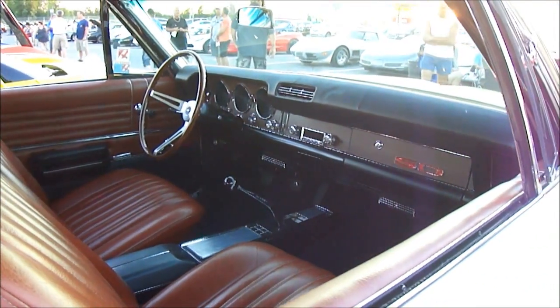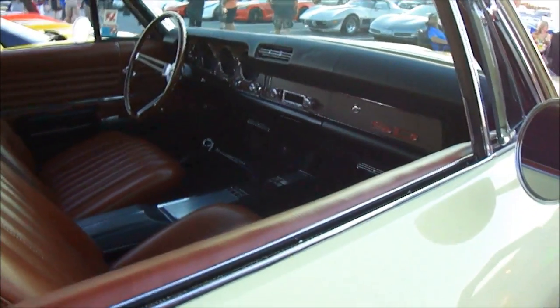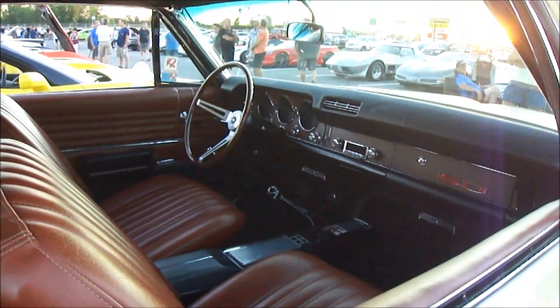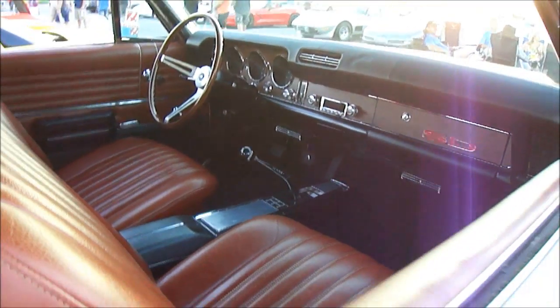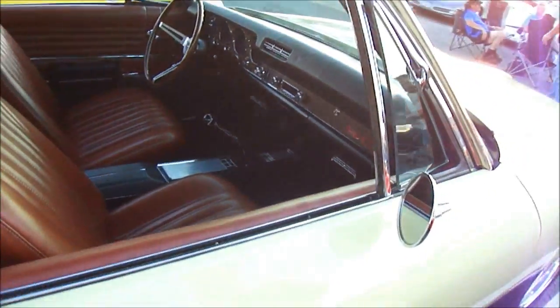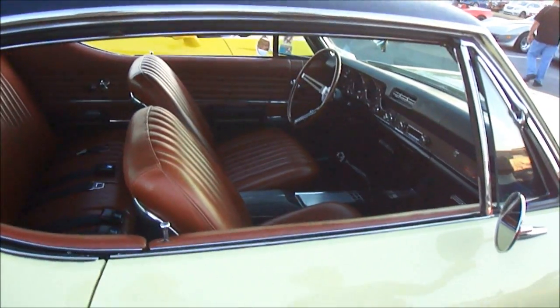Just to clarify — it was a 396 originally, but that's not the original 396 engine in it now. I did have the original engine with it. Right now it's a 462 cubic inch — actually it's a 454.